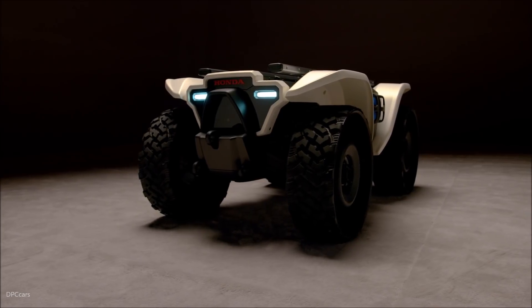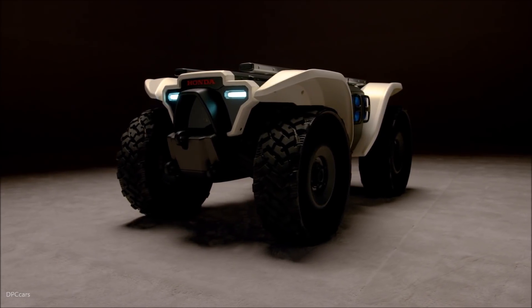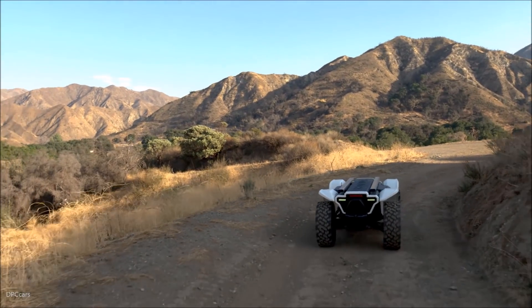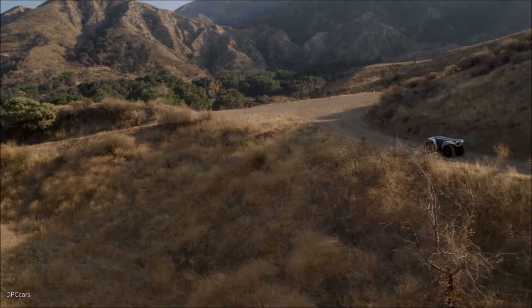The D1-8's ATV-based chassis allows it to be extremely capable. It has four-wheel drive, it's very rugged, and it can go places that other vehicles just can't go. Its small size also makes it highly maneuverable.